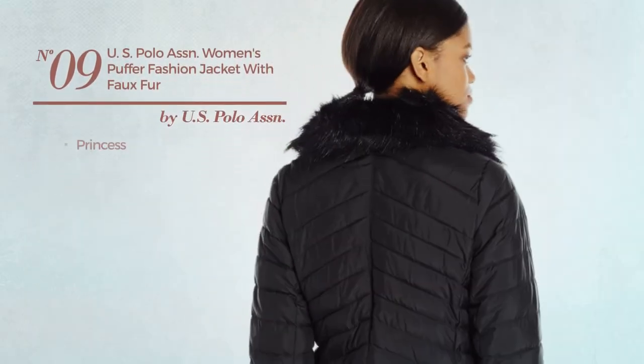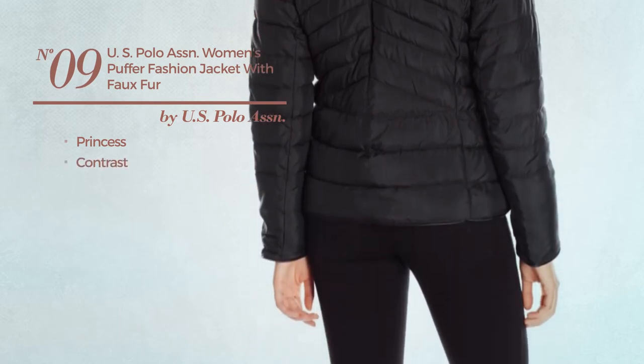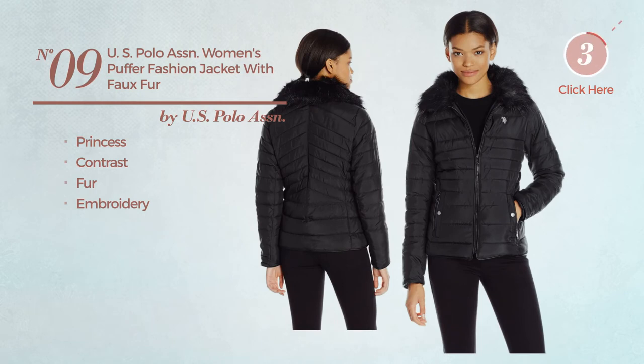Number 9, a princess jacket featuring a contrast design, made of fur, styled with embroidery. Available just in black color.